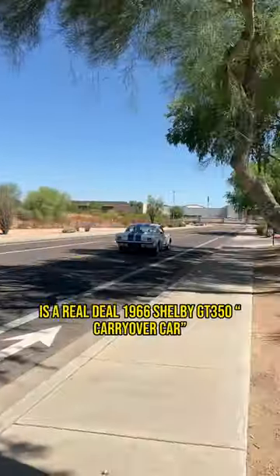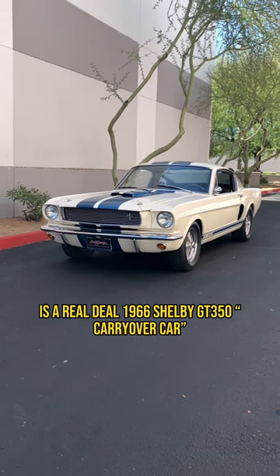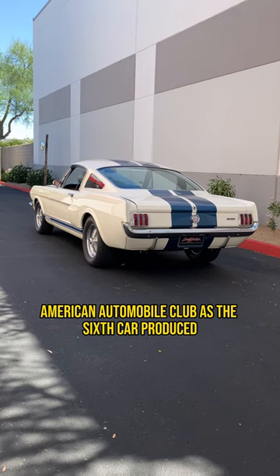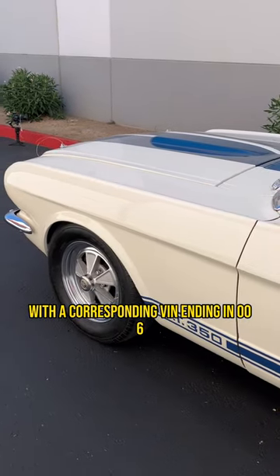Now live on AutoHunter.com is a real deal 1966 Shelby GT350 carryover car. This GT350 is documented with the Shelby American Automobile Club as the sixth car produced, with a corresponding VIN ending in 006.